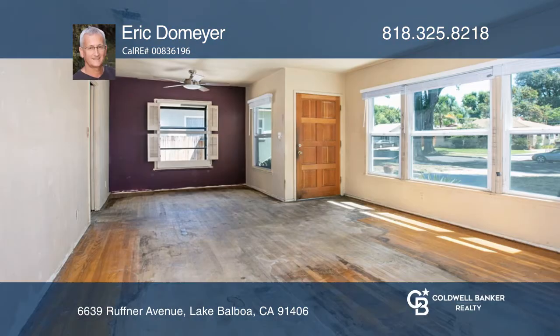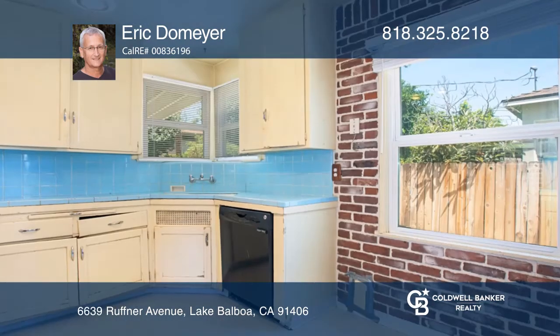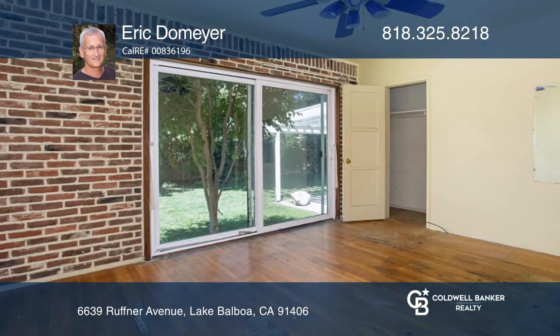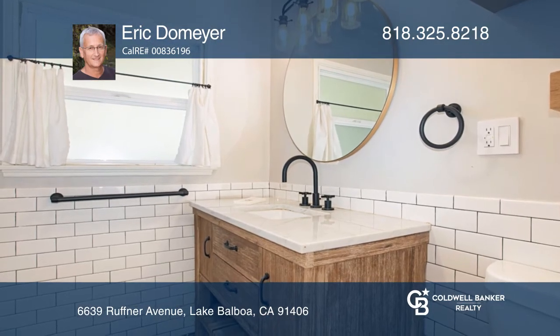Looking to greet some summertime love? Even though it could be 107 degrees outside, you could be chilling in this home. Situated in cute Lake Balboa, this three-bedroom home features an updated bath and breakfast nook, hardwood floors, and a backyard with a deck and a trellis-covered patio.